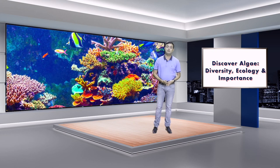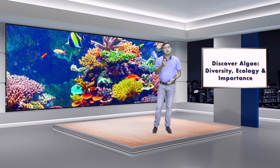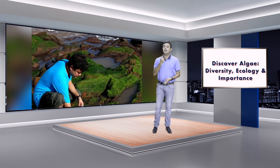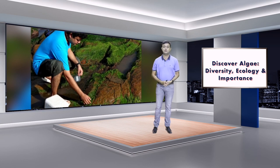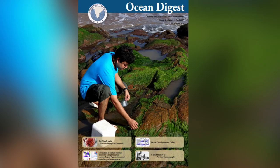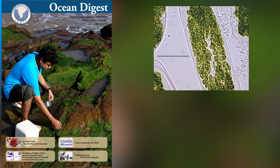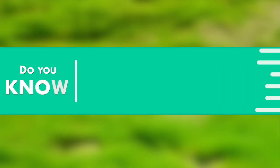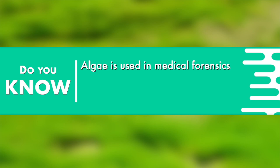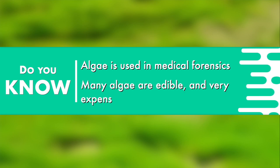My team from Central University of Punjab discovered three new species of algae. The first, featured on the cover page of Ocean Digest, is Ulva Pashima. The second is Cladophora Goensis. The third is Ulva Uniseriata. All these are endemic algae from the Indian coastline.